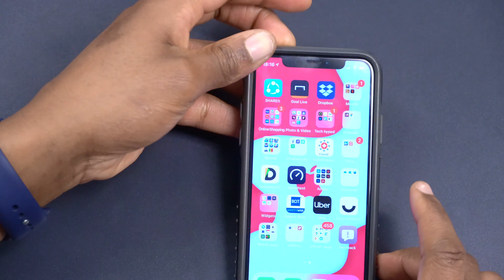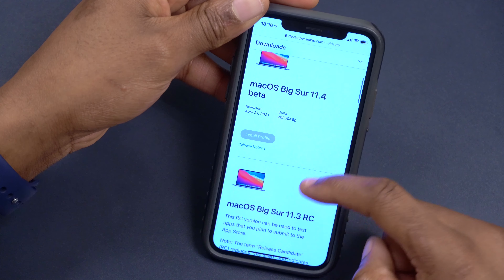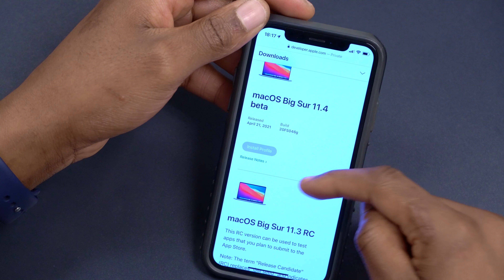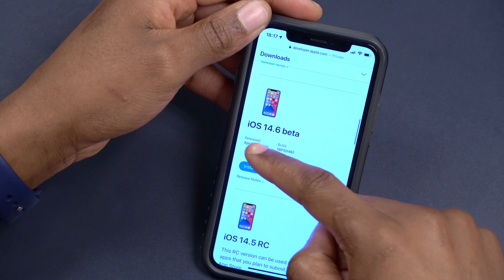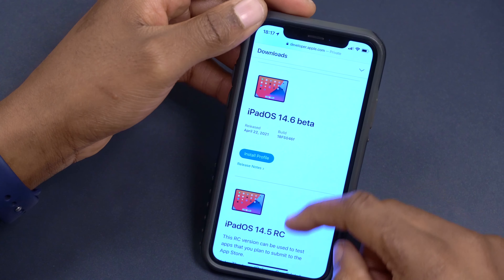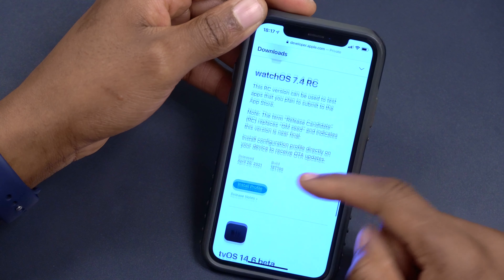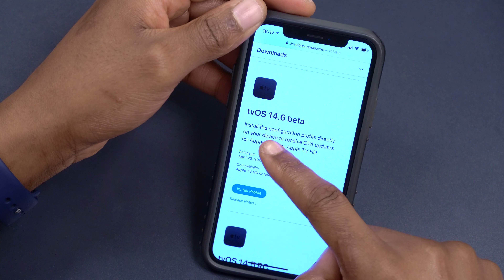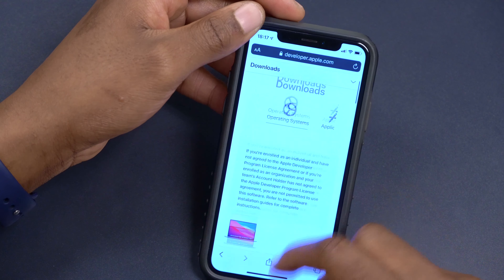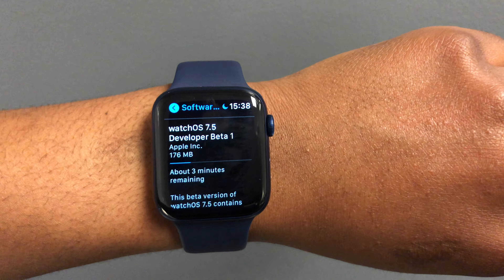If we go to the Apple Developer website you can see some other updates Apple released. Yesterday they released macOS 11.4 beta one — I already did a video on that. They also released iOS and iPadOS 14.6 beta one, watchOS 7.5 beta one, and tvOS 14.6 beta one. All these updates came out today; only macOS came out yesterday.